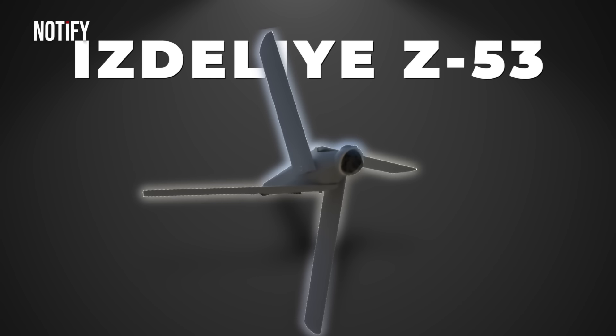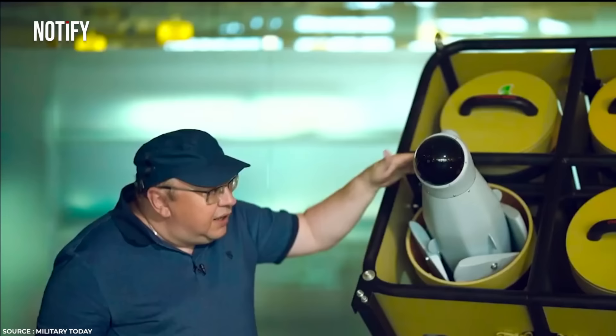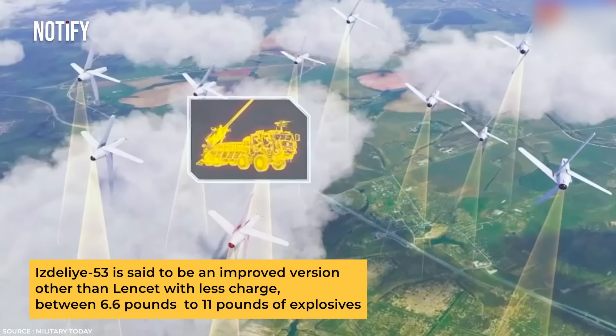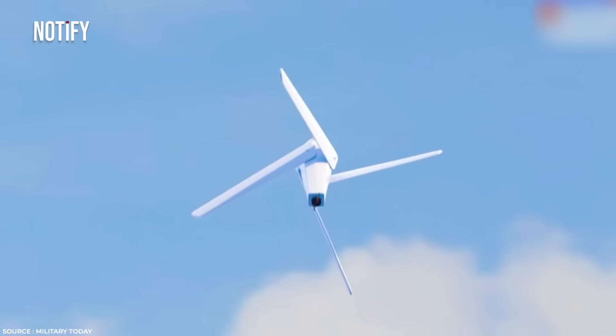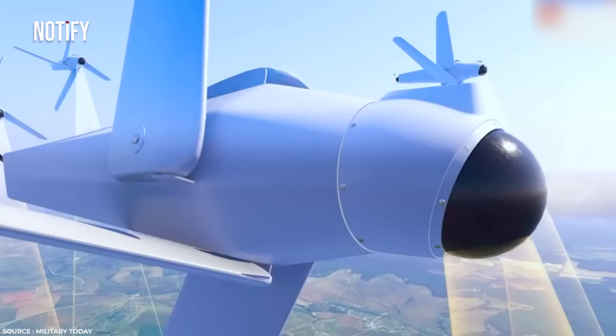The latest development in kamikaze drones is the Izdelia 53, which has the capability to differentiate various types of targets. This drone began its testing phase in October 2023 and is described as another improved version of the Lancet, but with a smaller payload, carrying between 6.6 to 11 pounds of explosives. On the battlefield, the Izdelia 53 has significantly altered the dynamics of the conflict, having a substantial impact.